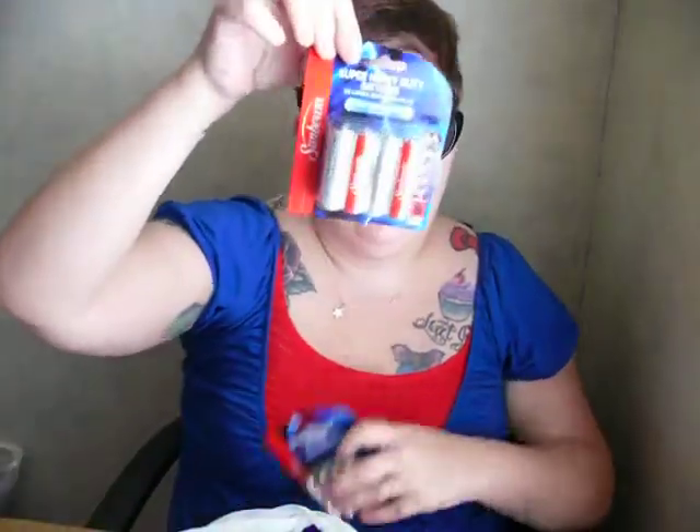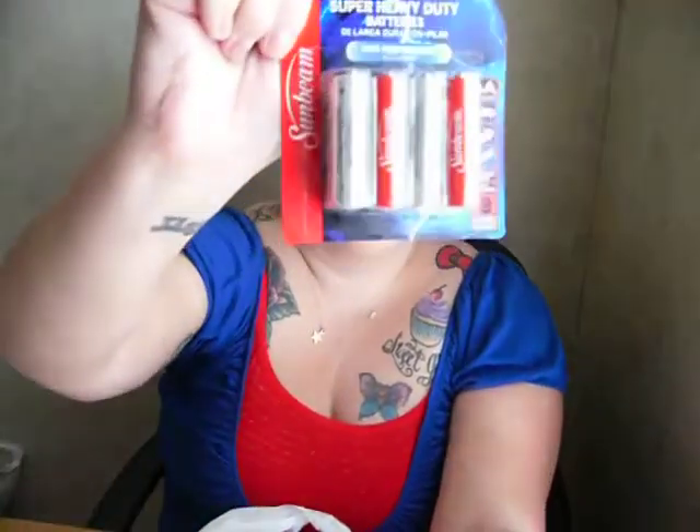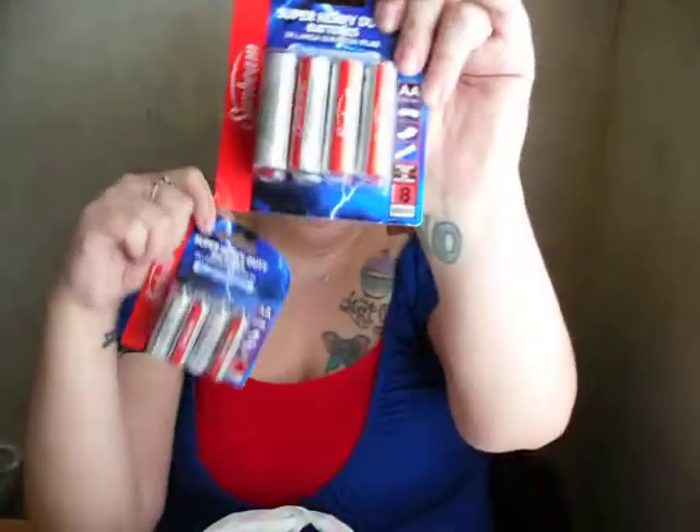I also got two packages of eight-count double-A batteries. As we all know, batteries are super expensive, and I found with these dollar store ones they might not last as long as the expensive brand batteries, but they do last a long time — a lot longer than you would think. We go through batteries like crazy at our house for the Xbox remotes, TV remote, Xbox controller, and my flip cam.